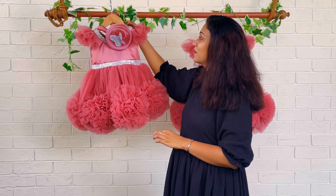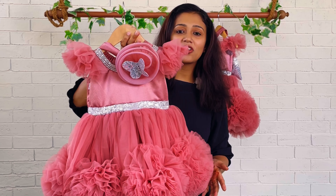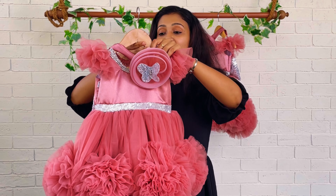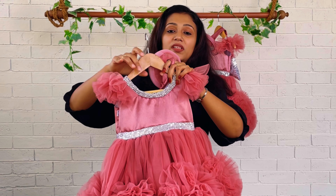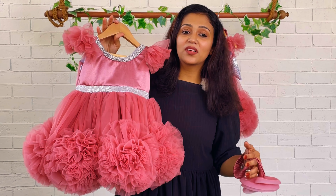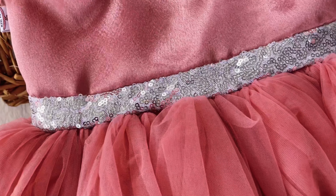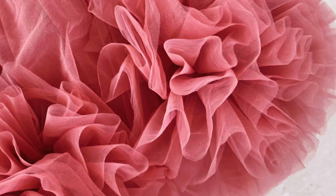I'll show you a close-up. This is our pom-pom rose-gold color pom-pom dress. The highlight is given by using a silver color sequin fabric, and the neckline is also highlighted with silver color beadwork laces. This is basically a sleeveless dress.